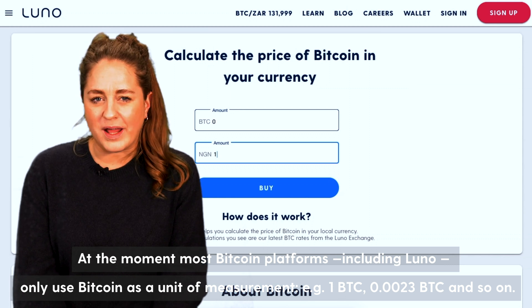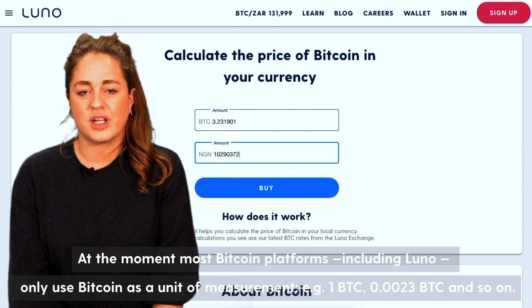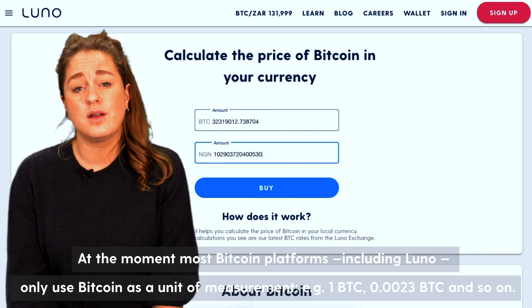At the moment most bitcoin platforms, including Luna, only use bitcoin as a unit of measurement — for example, 1 BTC, 0.003 BTC, and so on.